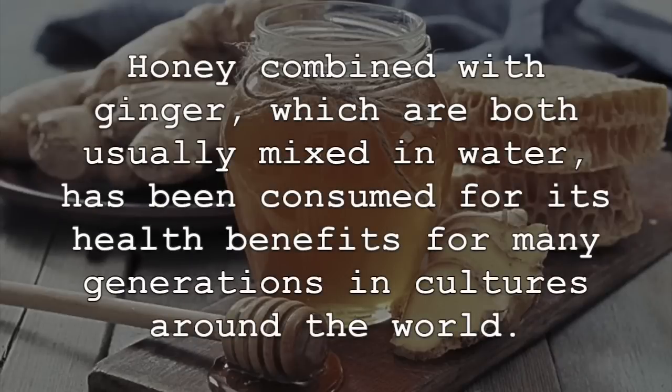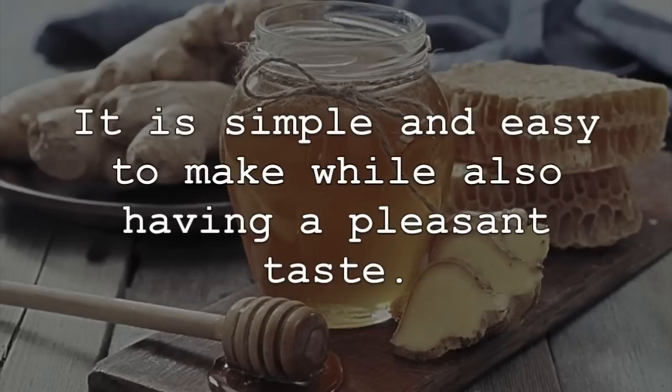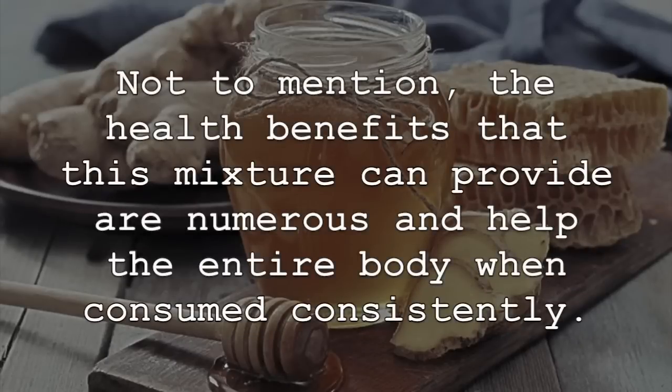Honey combined with ginger, which are both usually mixed in water, has been consumed for its health benefits for many generations in cultures around the world. It is simple and easy to make while also having a pleasant taste. Not to mention, the health benefits that this mixture can provide are numerous and help the entire body when consumed consistently.